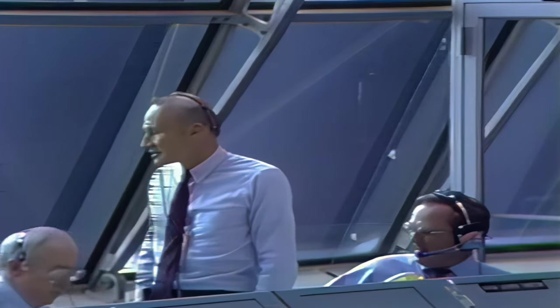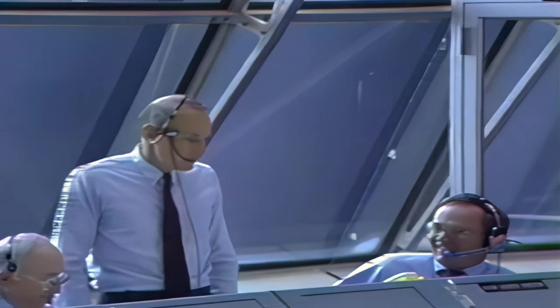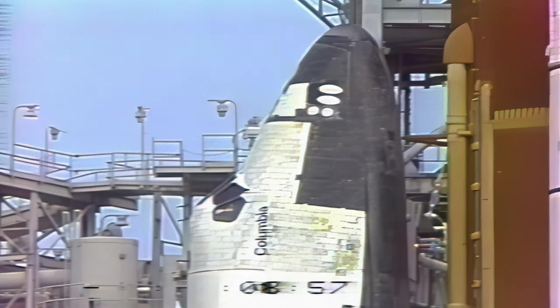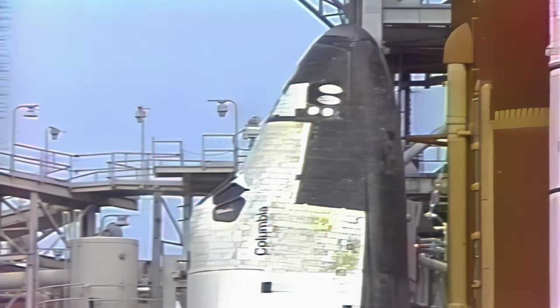Weather aircraft cleared. NPD, you have a go to proceed. I copy. GLS, NPD, go ahead. Pick up the clock on your count, please. Copy. Three, two, one, mark. T-minus nine minutes and counting. The sequence has been initiated. Ground launch sequencer has been initiated.